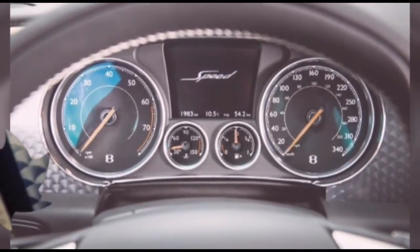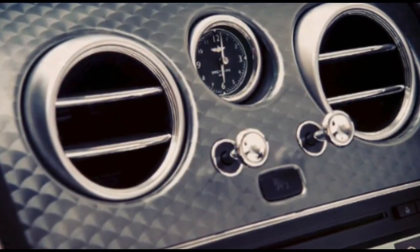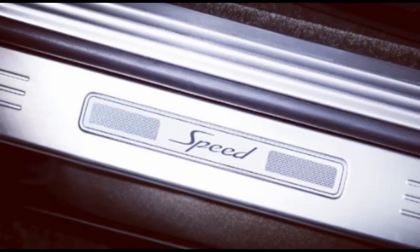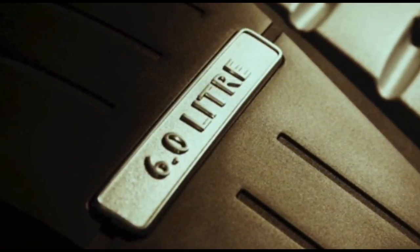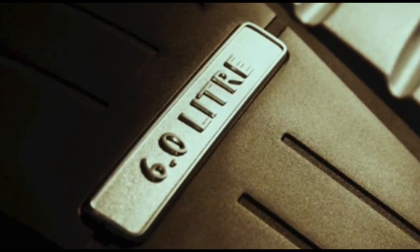Some new wheel choices arrive for 2016, including the 21-inch 5-spoke directional alloys found on the GT Speed we drove. The interior has also been subjected to a series of minor updates — a revised stitching pattern in the seats, LED lighting, and new dials and graphics on the instrument panel.